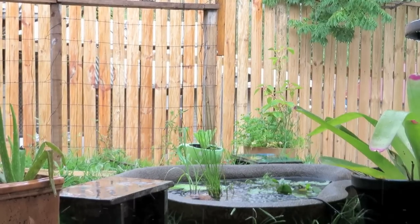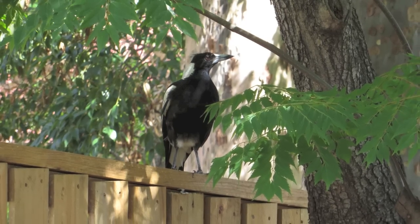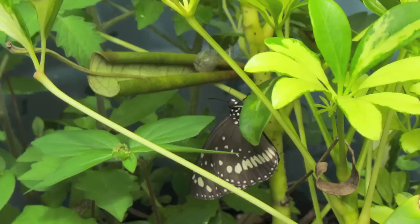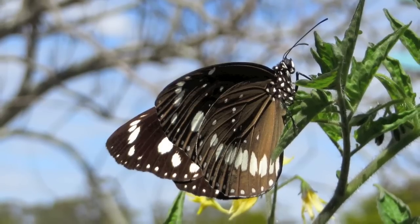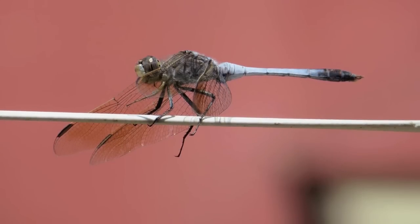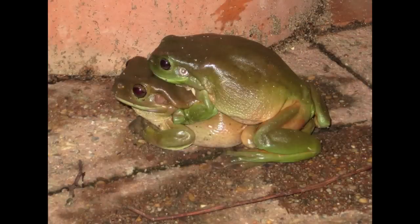This is our family garden. Normally, it's a quiet place to sit and relax. But then, one stormy night, everything changed when this pair of green tree frogs stopped by.